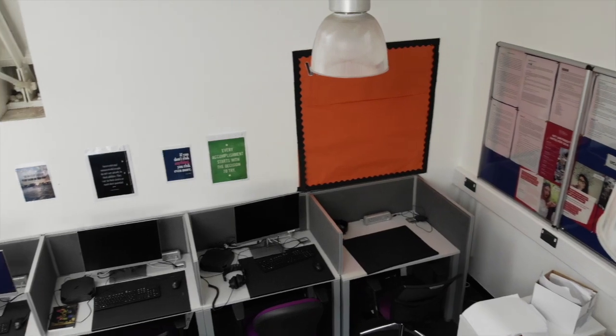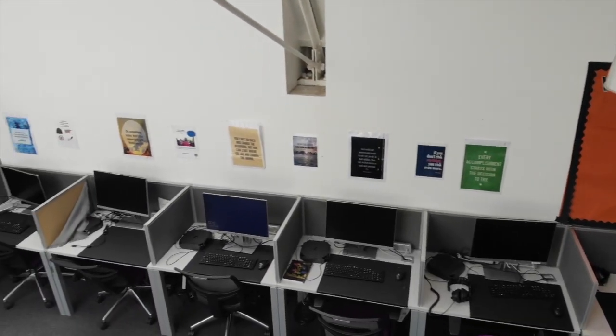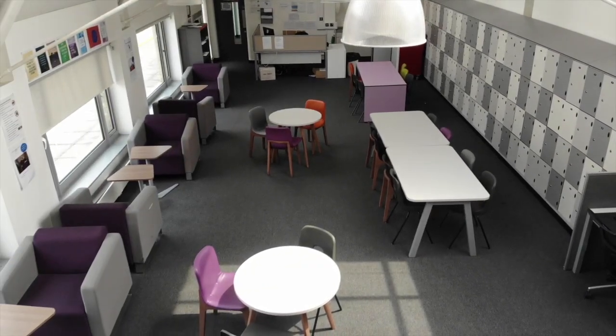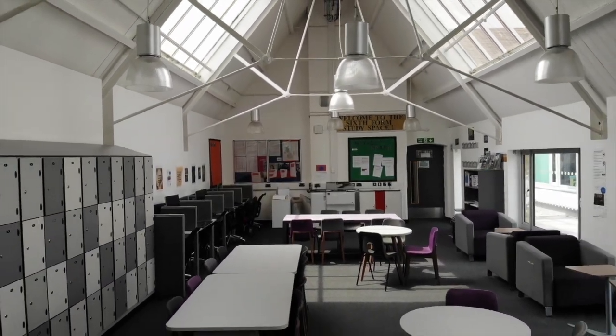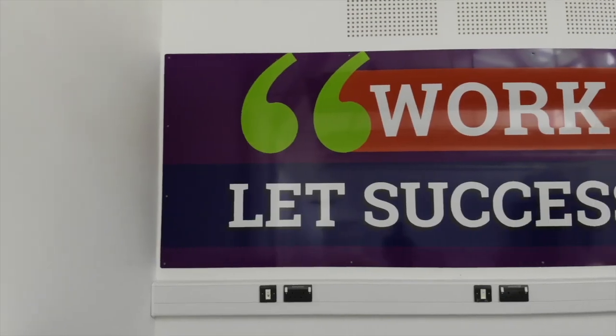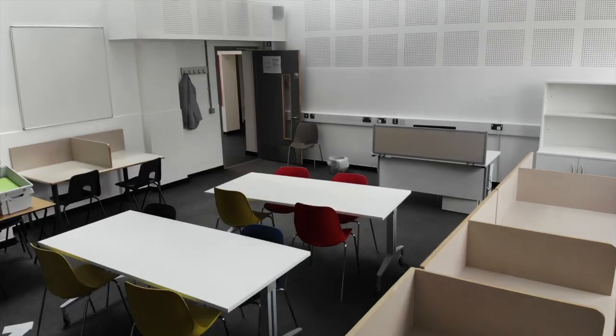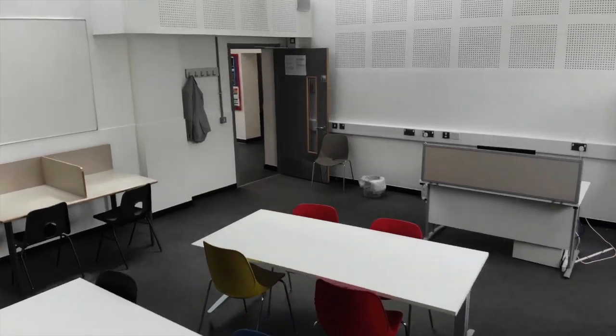There are computers and laptops available for you to use. This is a quiet academic environment where the sixth form support officer — that's me — is based to register you and be a point of contact to help. As well as the sixth form study area, we have the silent study room, where students can work in complete silence during independent study and after school.